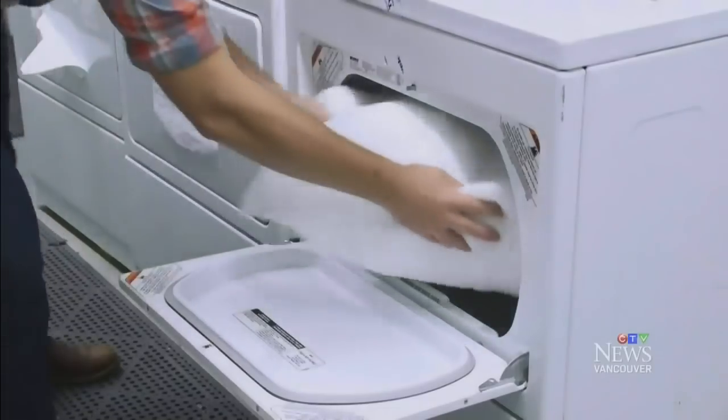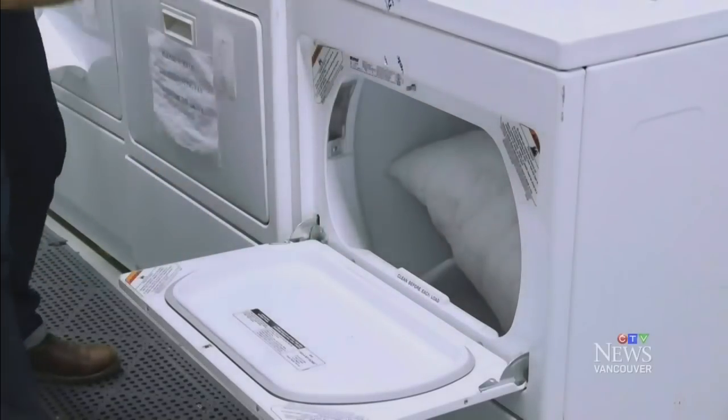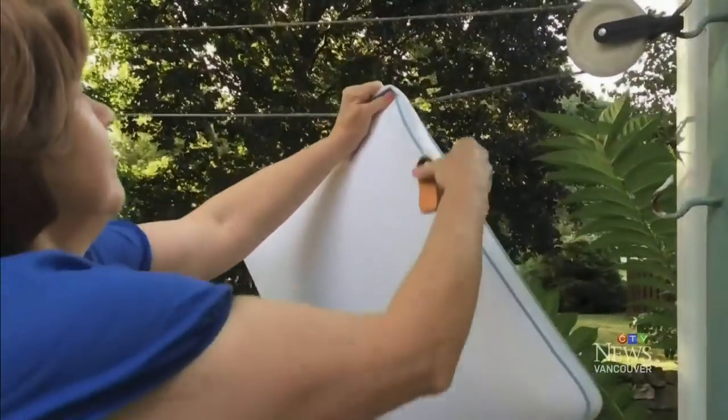For pillows, fluff them every day to keep their shape and remove any dust. Once a month, run the pillows through the dryer on the no-heat cycle, or hang them outside on a breezy, sunny day.